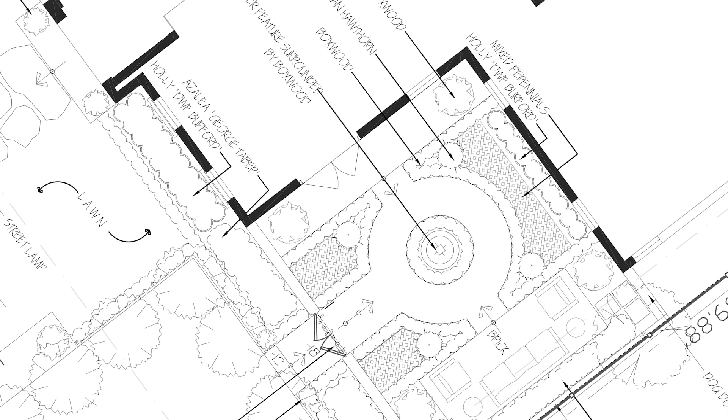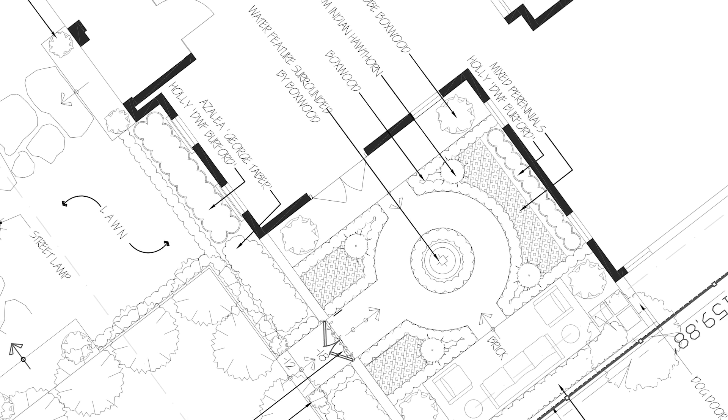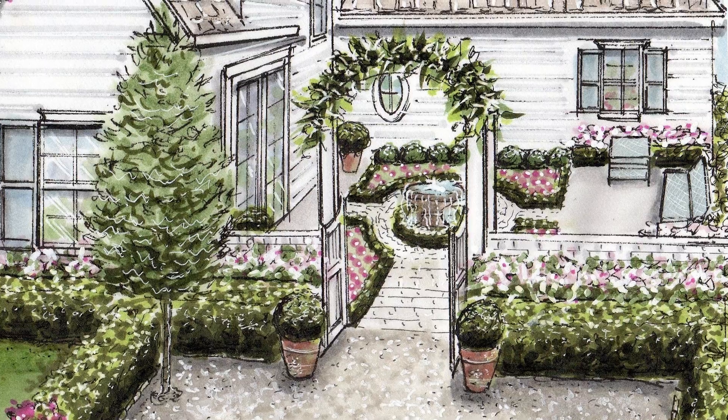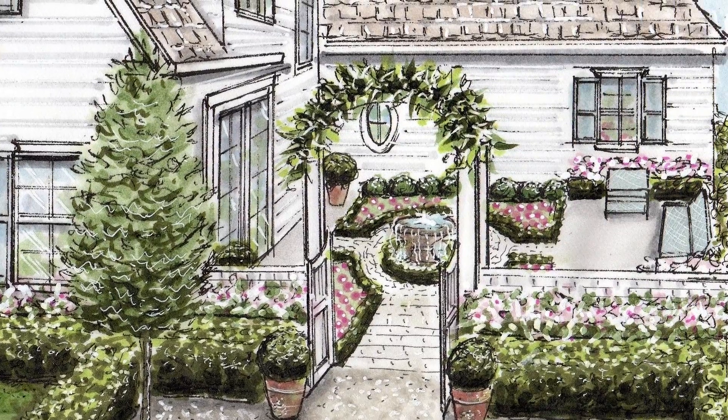We have this awesome courtyard off of my office, and it will have a fountain and little gravel pathways and a little seating area with some string lights. I love doing courtyards. I just love having that outdoor room. It makes the house feel more intentional.